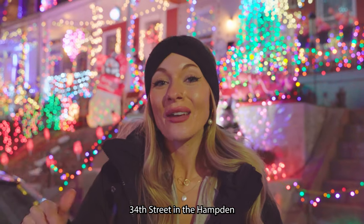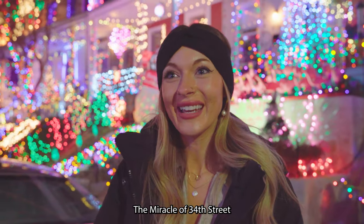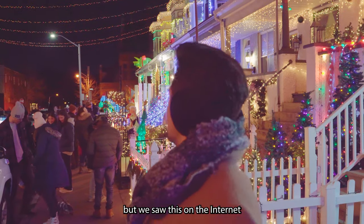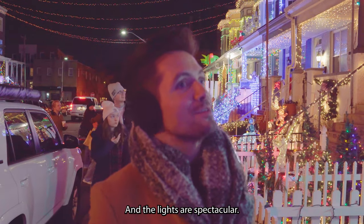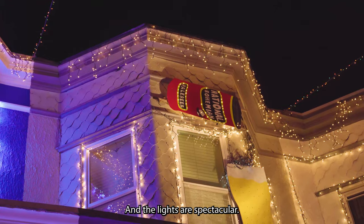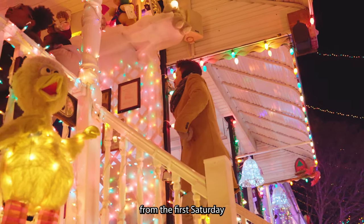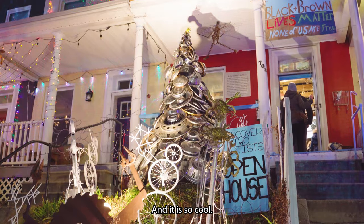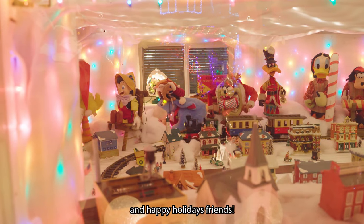We're on 34th Street in the Hampton neighborhood in Baltimore. They call this whole street the Miracle of 34th Street, where they light up the row homes — and I think it gets overlooked because of the Christmas market. The entire street, all of these row homes, just show out during Christmas and the lights are spectacular. This has been going on for 76 years. The lights are on every day from the first Saturday after Thanksgiving until New Year's Day, starting at 5pm. It's completely free to go and it is so cool. Make sure to check out the famous hubcap Christmas tree and have a great time. Thanks so much for watching and happy holidays, friends.